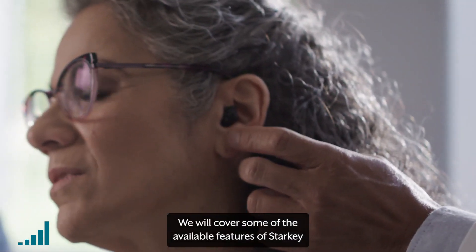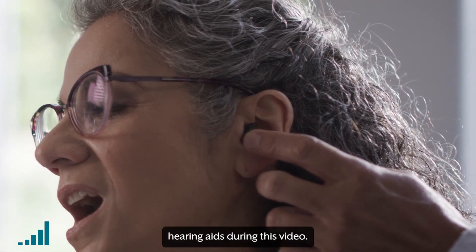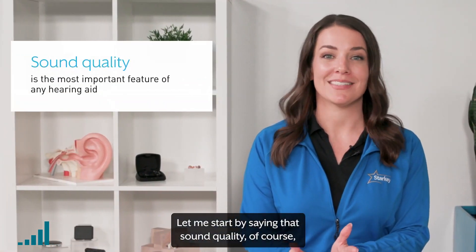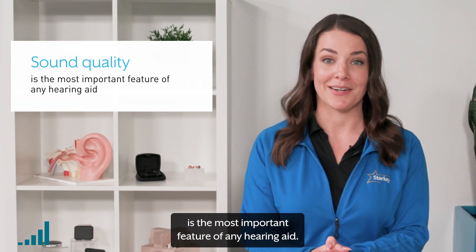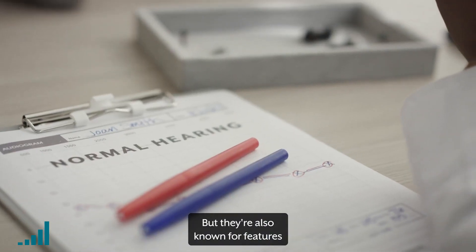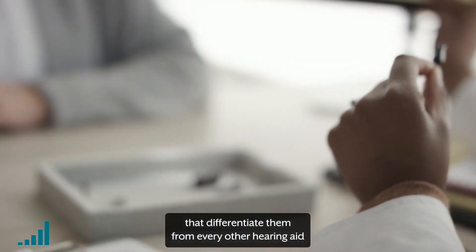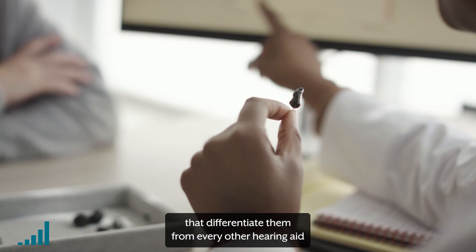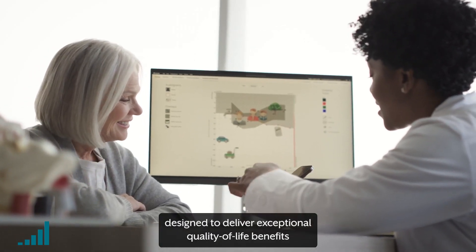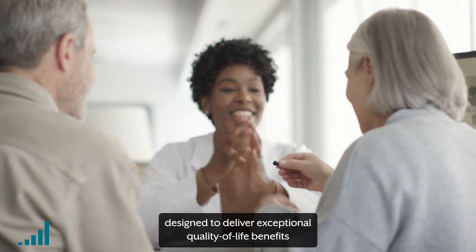We will cover some of the available features of Starkey hearing aids during this video. Let me start by saying that sound quality, of course, is the most important feature of any hearing aid, and our hearing aids are known for their clear and natural sound. But they're also known for features that differentiate them from every other hearing aid out there, and that were specifically designed to deliver exceptional quality-of-life benefits to those who wear them.